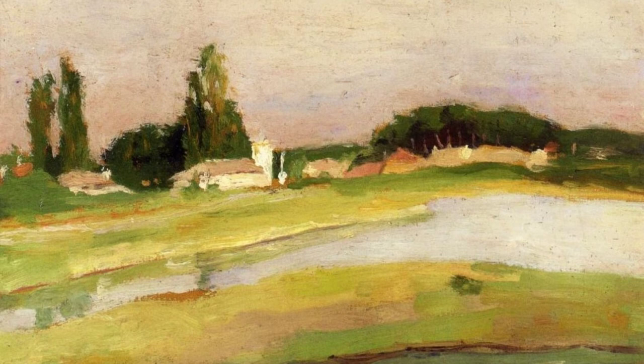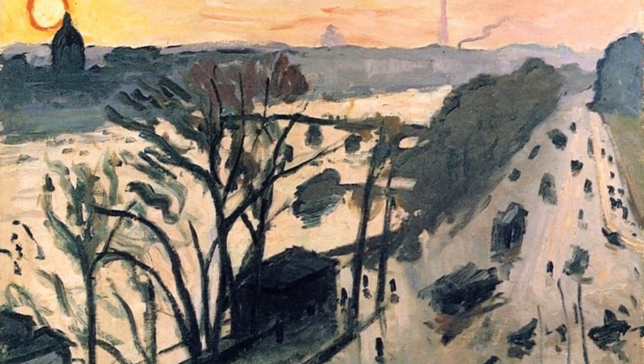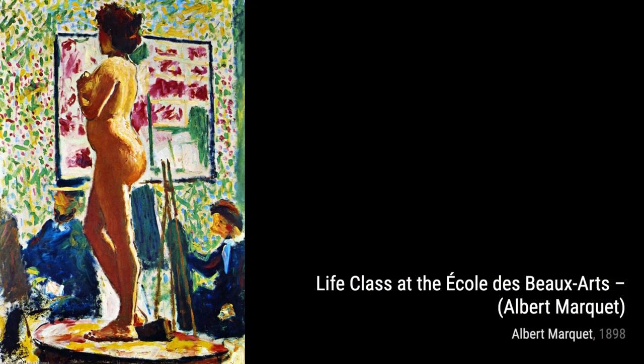Let's take a look at the Louvre Embankment and the Pont Neuf in Paris. Marquet's attention to architectural details and his ability to capture the essence of Parisian life are evident in this stunning cityscape.